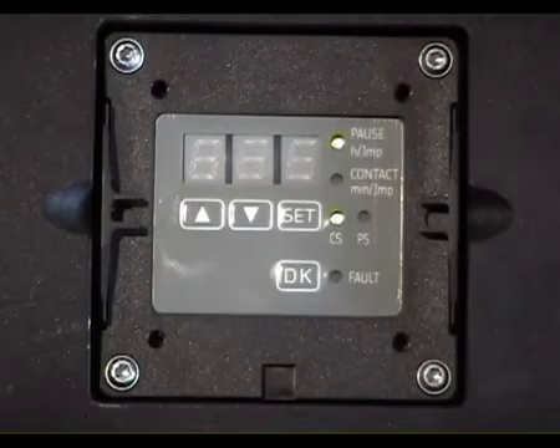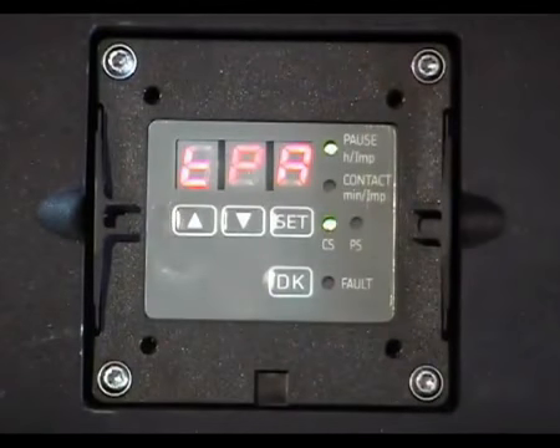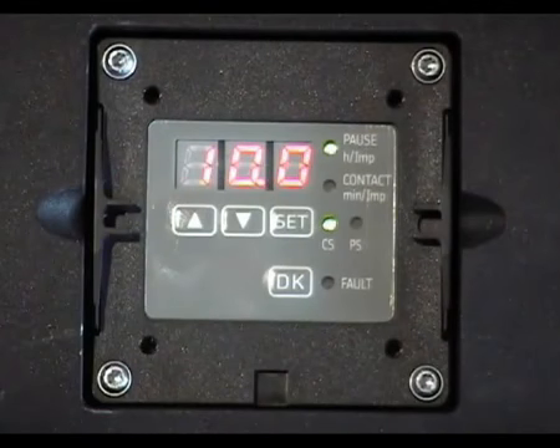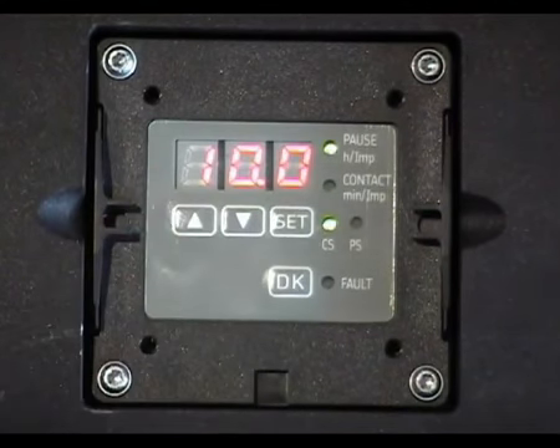The battery-powered unit is programmed in a similar but different way from the AC and DC versions. The unit in this presentation is an AC powered version. To check the current programming parameters, press the up arrow briefly to activate the display. TPA is shown on the display, indicating that the unit is in pause mode. Press the up arrow again and 10.0 is displayed, showing the remaining pause time in hours of the current lubrication cycle. Press again and 10.0 is displayed, showing the preset total pause time of 10 hours.